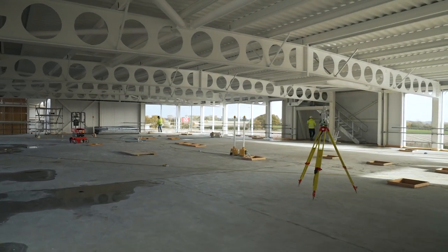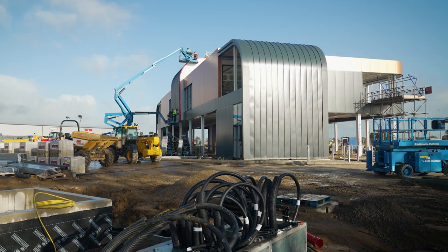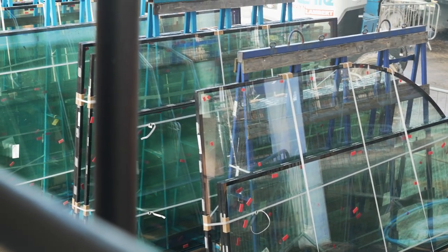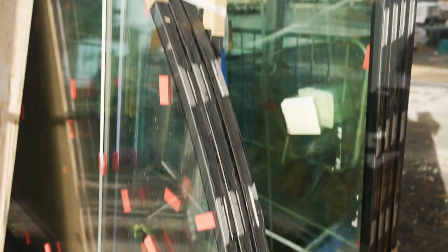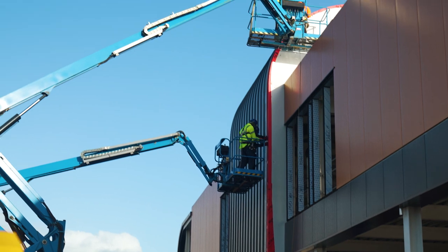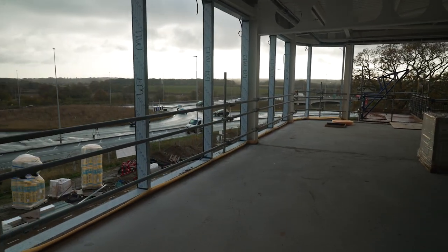We still have challenges — there are always challenges being faced across the industry at the moment, with a lot of supply chain issues, and we're not immune to that. I was very pleased to see today some glass that we've been waiting for, along with other work going on, which will allow the building to be closed up essentially in the next couple of weeks to allow the internal finishes to at least be started.